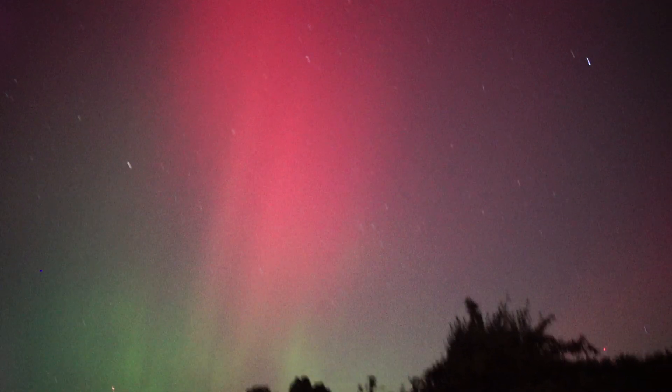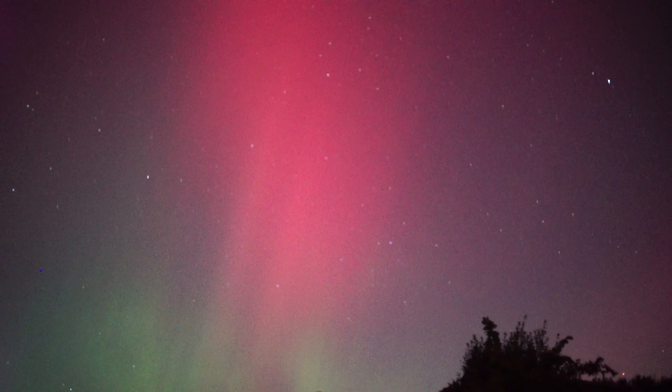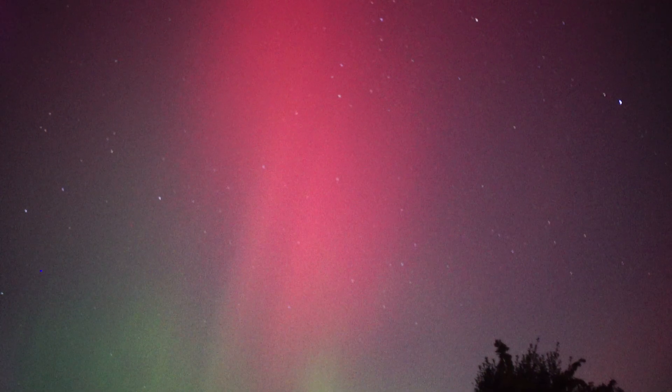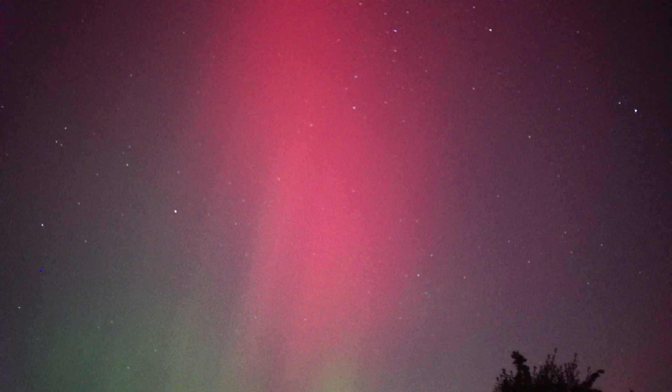The lens that I'm using today is actually a vintage 1970s lens. It's a 50 millimeter, F1.4.